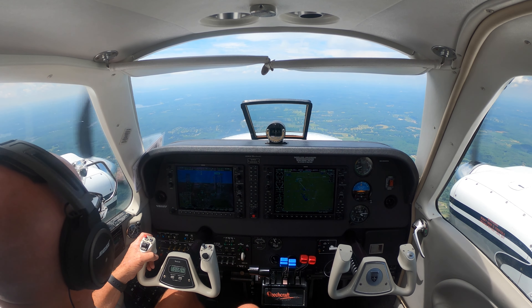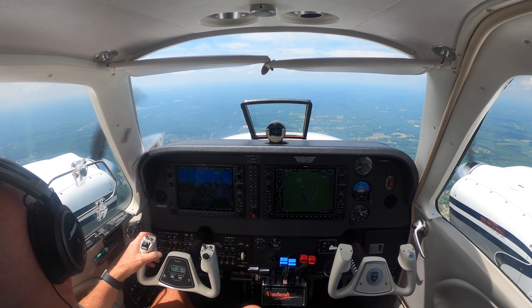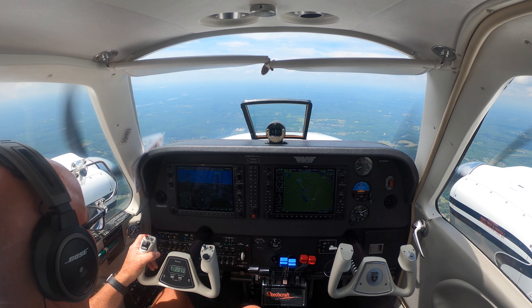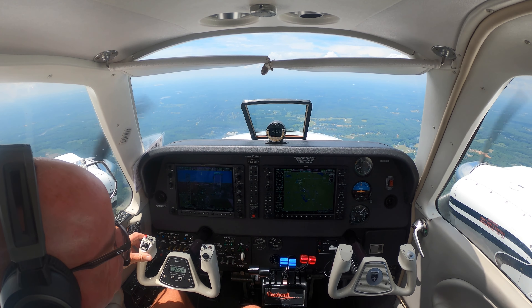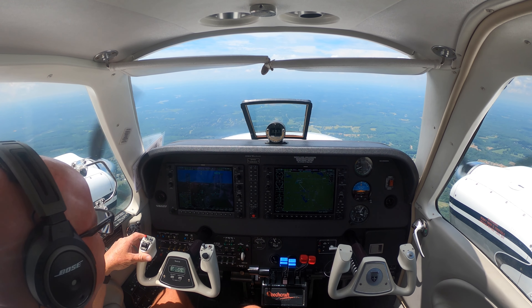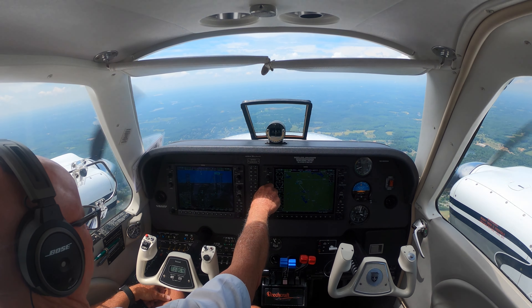Greensboro Tower, Baron 683 Delta Delta is visual, 23R. Baron 683 Delta Delta, Greensboro Tower, runway 23R, cleared to land. Cleared to land, 23R, 683 Delta Delta. Greensboro Tower, Baron 56TL, Echo — hold short, hold till ready, in sequence for 23R. Baron 56TL, one green for the tower, taxi up and hold short runway 23R, arriving traffic. Taxi and hold short, 23R, 56T. Set our missed approach altitude of 3,000.